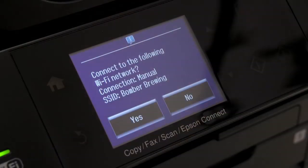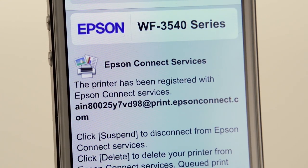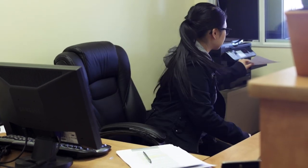Cam set up the 3540 on the Bomber Brewing network and we recommended that he also try out Epson Connect. That gives the printer an email address so Cam and his team can email all types of documents directly to the printer. We can have our sales staff out in the field make a sale to a client and then send that directly to the printer — it prints off to process that sale right there.